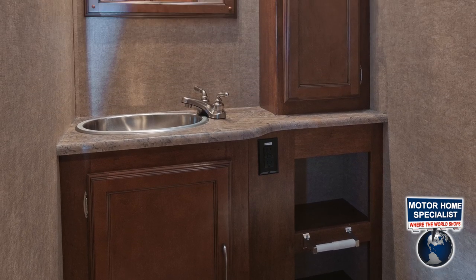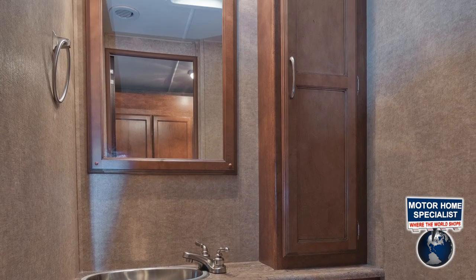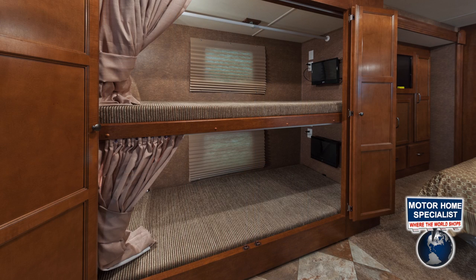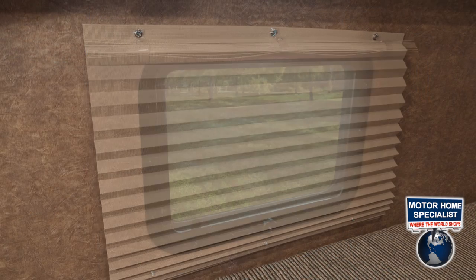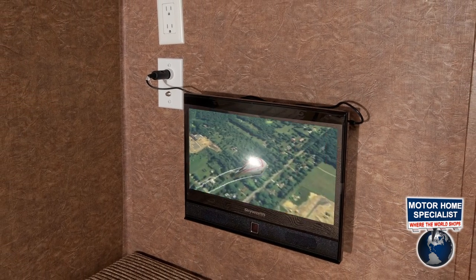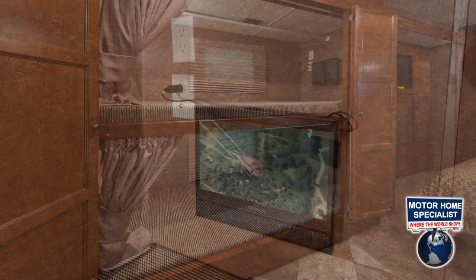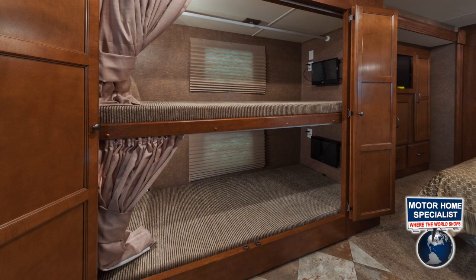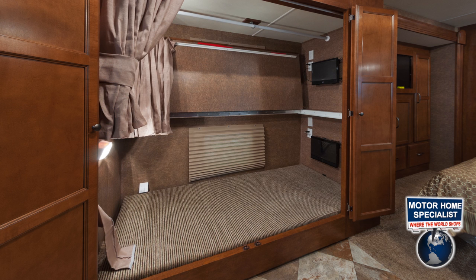The half bath is located in the hallway right across from the bunk beds. The hallway bunks in the 35BH floor plan feature privacy shades, 12-volt monitors, 110 outlets, easy-to-access auxiliary game ports, and privacy curtains. Something else really cool about the Murata bunk bed's design: if you don't need the top bunk, it easily folds up flush to the wall, allowing this area to be used instead as a huge rear wardrobe closet.